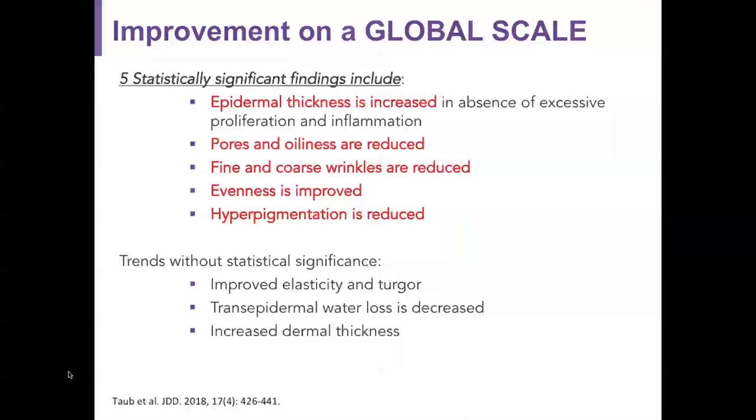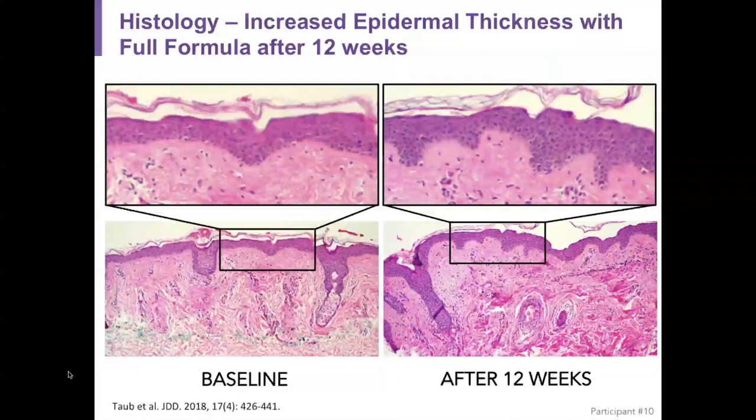Patients showed improvement of the skin on a global scale. The five statistically significant findings included: increase in epidermal thickness in the absence of excessive proliferation or inflammation; reduction in pores and oiliness; reduction in fine and coarse wrinkles; improvement in the evenness of skin texture; and reduction in hyperpigmentation. Findings that were trends without statistical significance included improvements in the skin's integrity, decrease in transepidermal water loss, and increased dermal thickness.